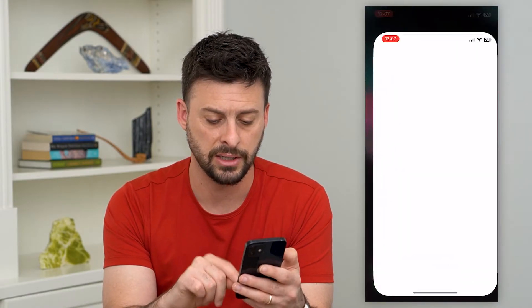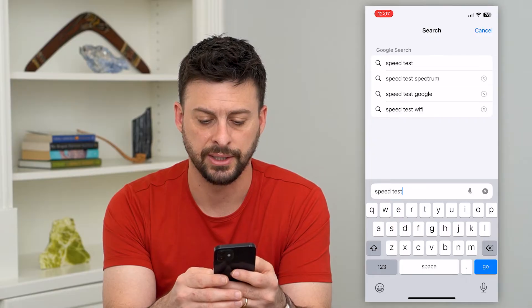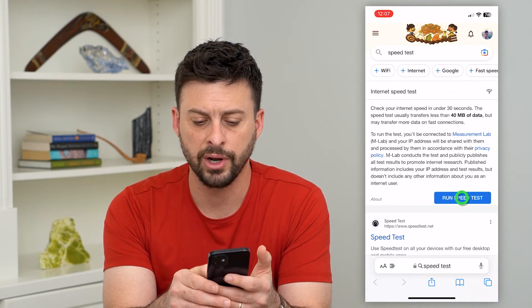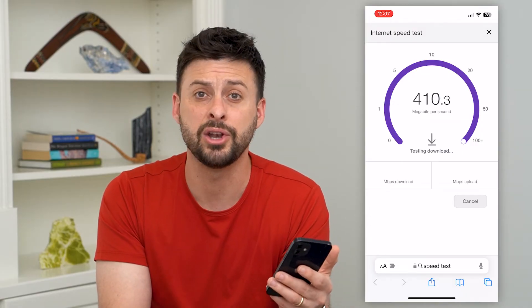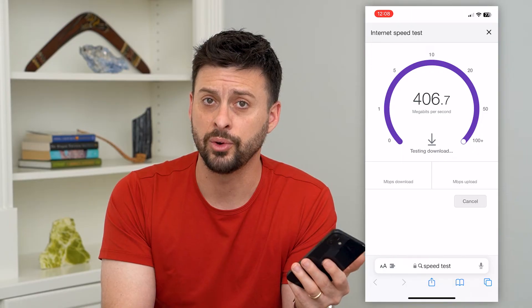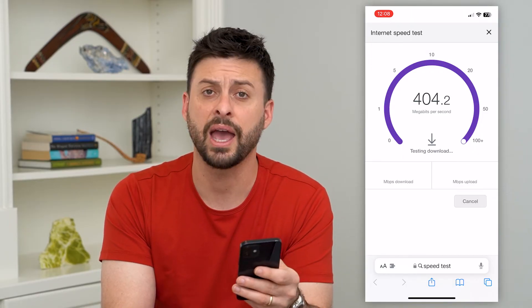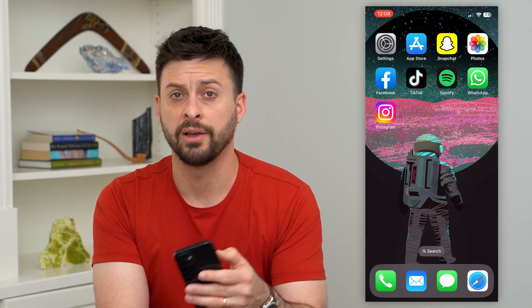If it's still not working, head into Safari and type in speed test and hit go. Run a quick speed test because potentially you don't have a fast enough internet connection, or maybe no internet whatsoever, and it can't download the new iOS operating system. If you have internet, it should work. If not, try switching from Wi-Fi over to cellular data or vice versa.